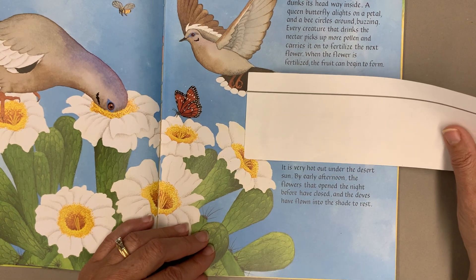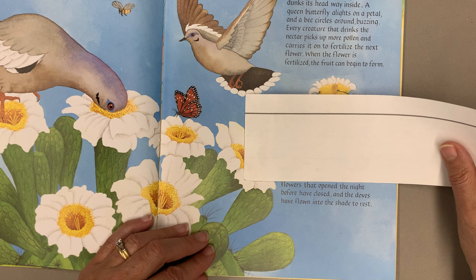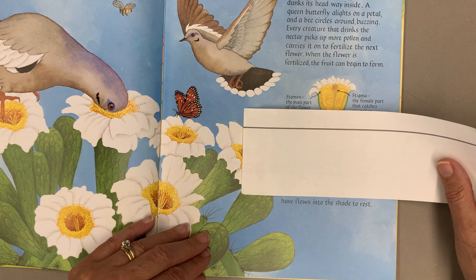It is very hot out under the desert sun, but by early afternoon the flowers that opened the night before have closed and the doves have flown into the shade to rest.